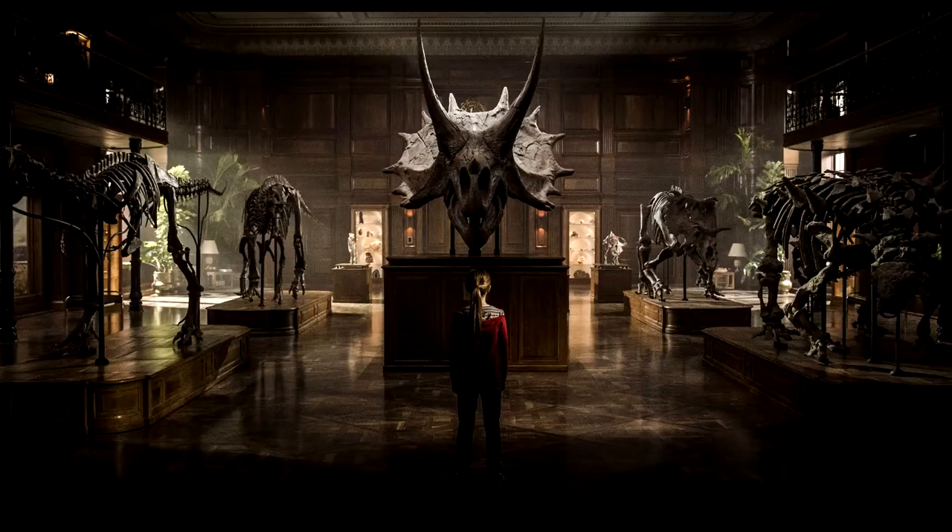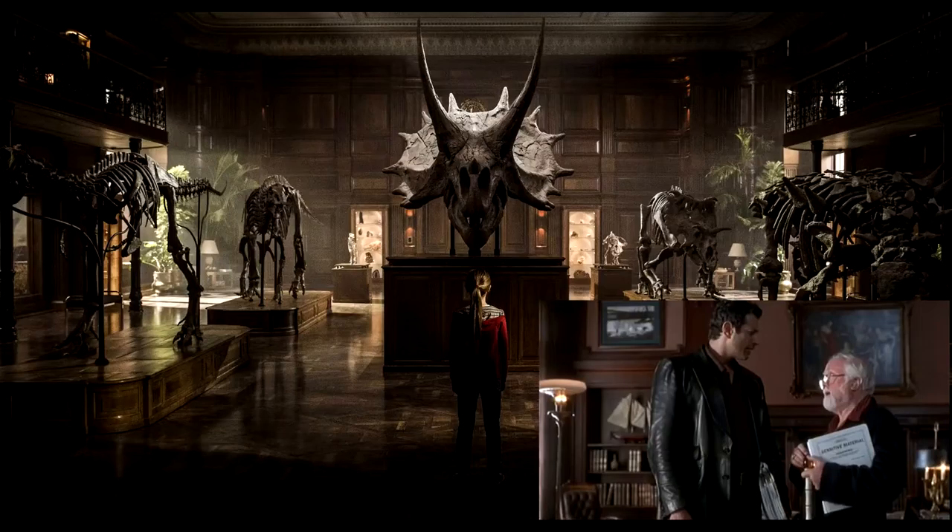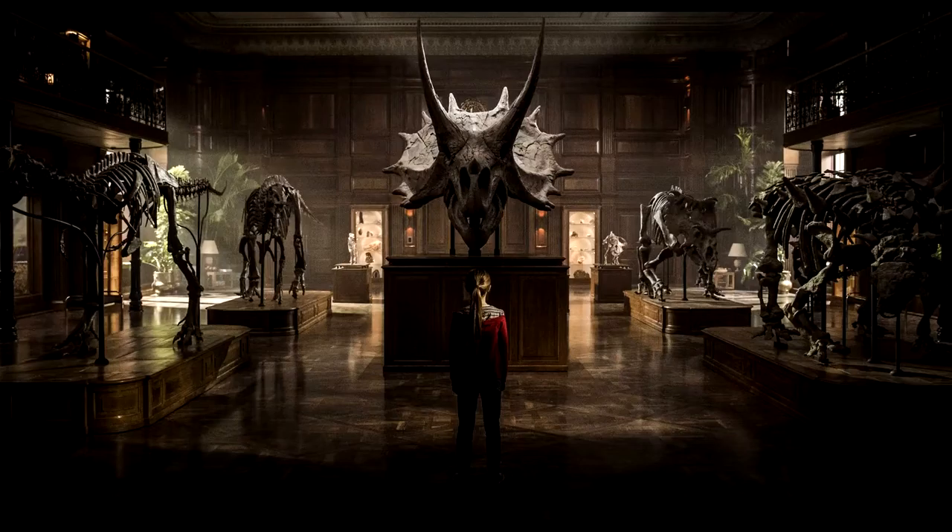There's one main thing that everybody has been noticing about this photograph — it looks very similar to Hammond's office from The Lost World: Jurassic Park, and I kind of got that vibe on first glance too. Maybe this could be an InGen-owned thing or formerly Hammond's. I don't think it's actually a museum; it just doesn't look like one. It looks fairly small, and you can see windows on the left and top right, so it's probably more of an office.